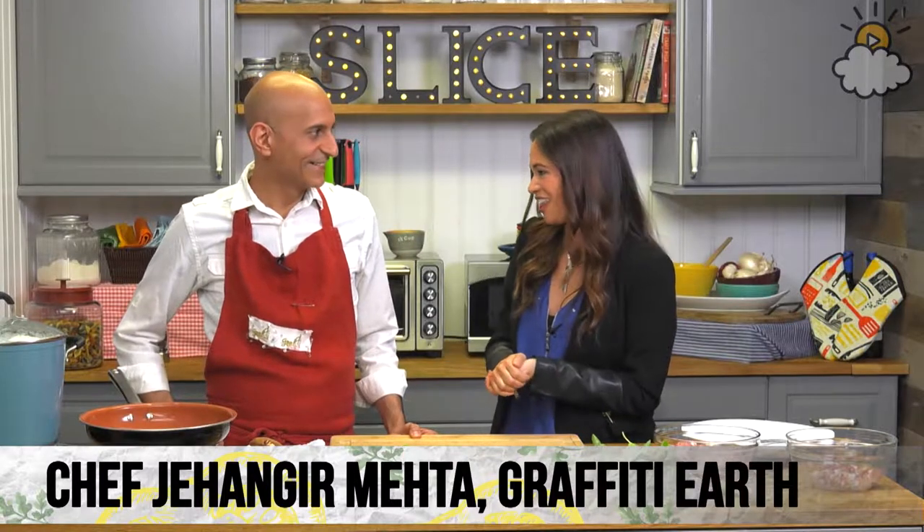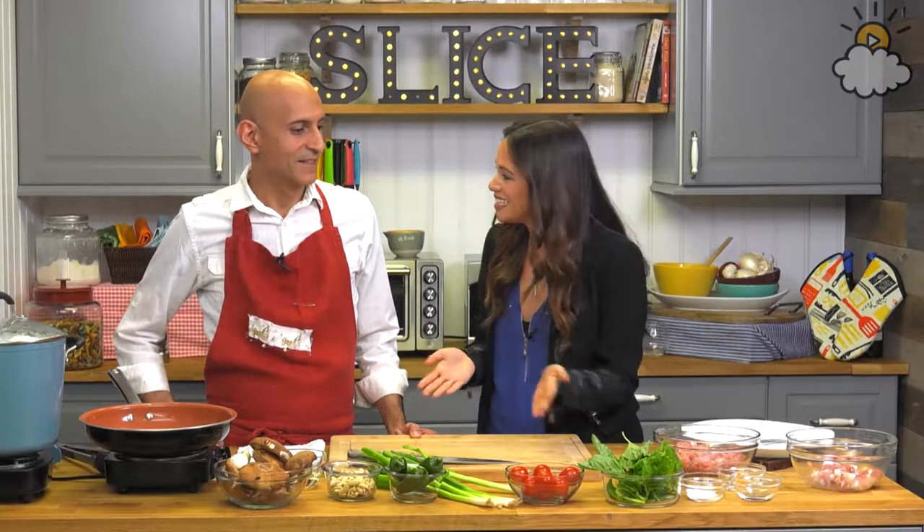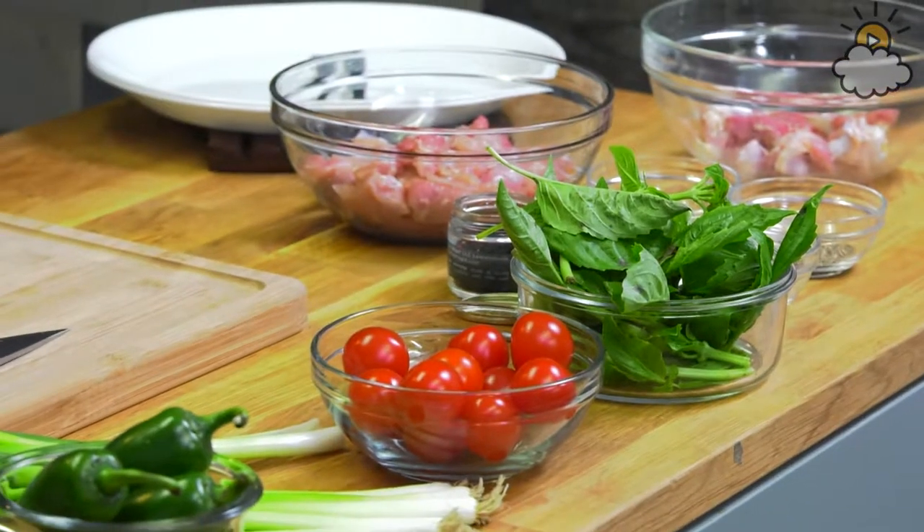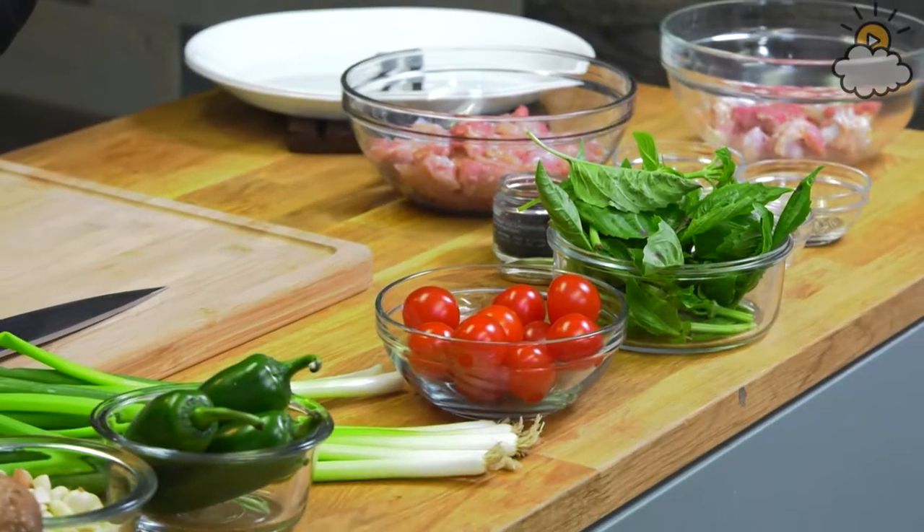Taking the Slice challenge today is Chef Jahangir Mehta from Graffiti Earth. Thanks so much for joining us. My pleasure. You will be making a very special dish for us. We are going to make a peanut chicken dish, basically trying to showcase how we can balance protein with not just eating meat, but having vegetable sources and getting your protein through that too. So it's a very balanced dish.